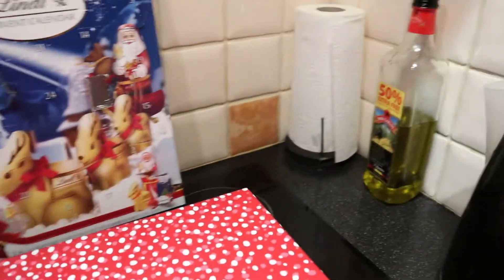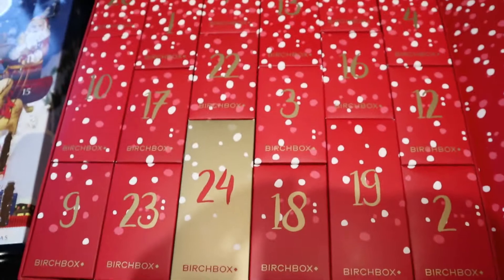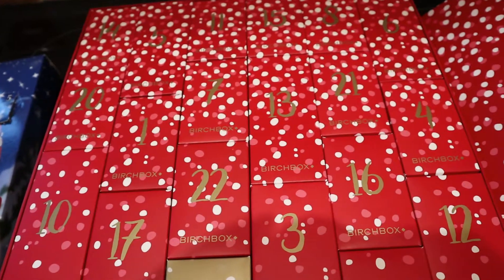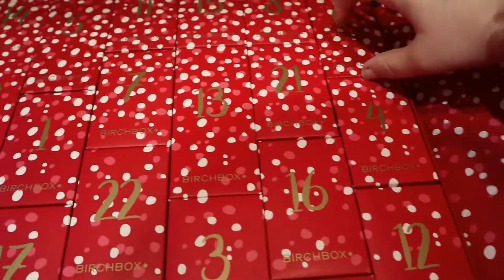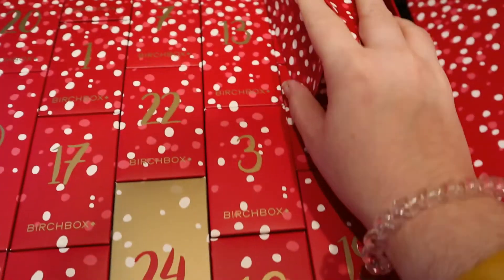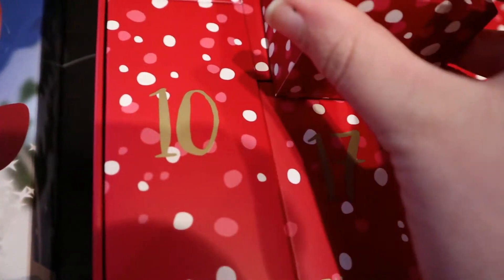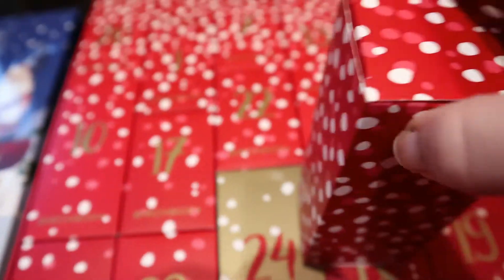Let's swap these around and now let's find day 6. It's a big one — look, compared to day 2 or day 1. I wonder what's in this. It's big.